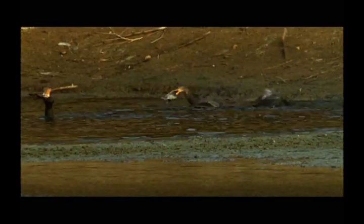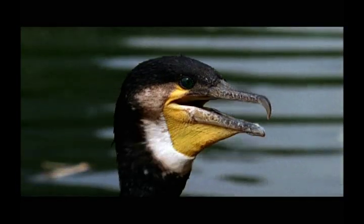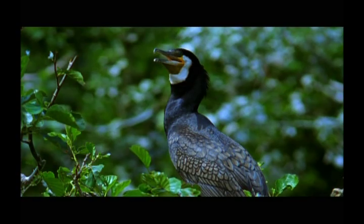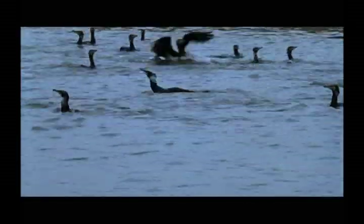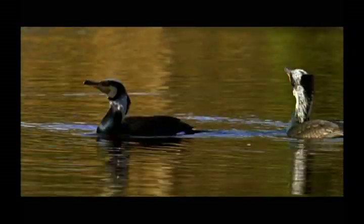A cormorant can easily swallow its prey thanks to its expandable gular pouch on its throat. When it gets really hot, the throat pouch serves to regulate body temperature as well. Because it has to dive deep into the waters for fish, the cormorant is heavier than most birds. To take off in flight, it has to gather momentum by running on the water first before taking off.